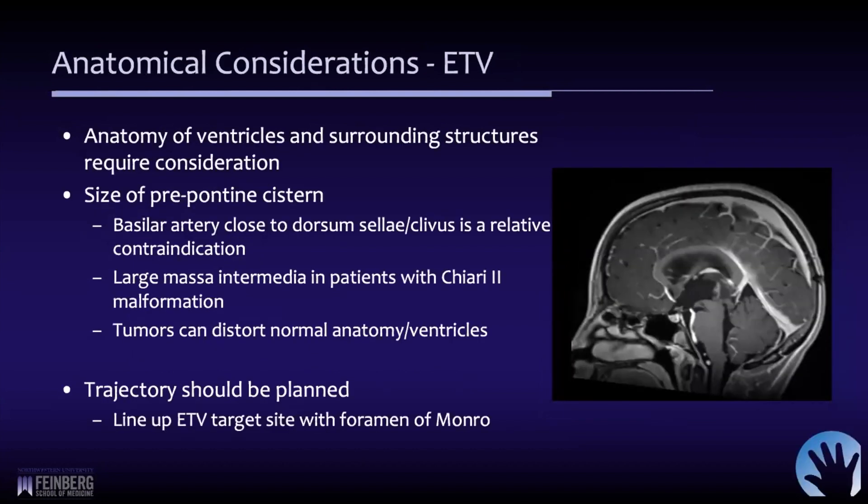There are many anatomical considerations to pay attention to — both the ventricles themselves and the surrounding structures. In a 10-year-old girl with a large thalamic tumor causing aqueductal obstruction, important things to assess before surgery include: where is the basilar artery, and is there enough space to safely perform a third ventriculostomy? The target is the tuber cinereum. If the basilar artery is very close to or in contact with the dorsum or clivus, that may be a relative contraindication.